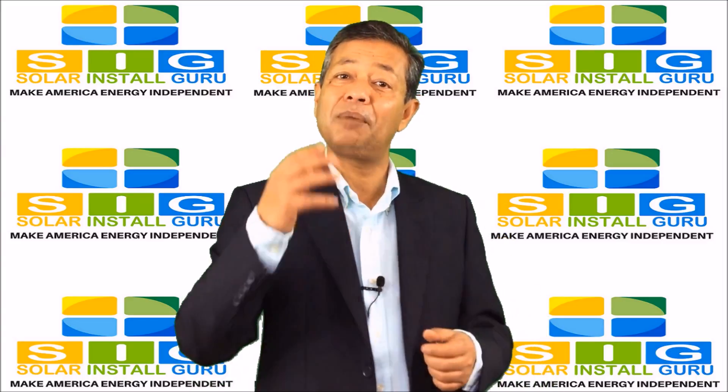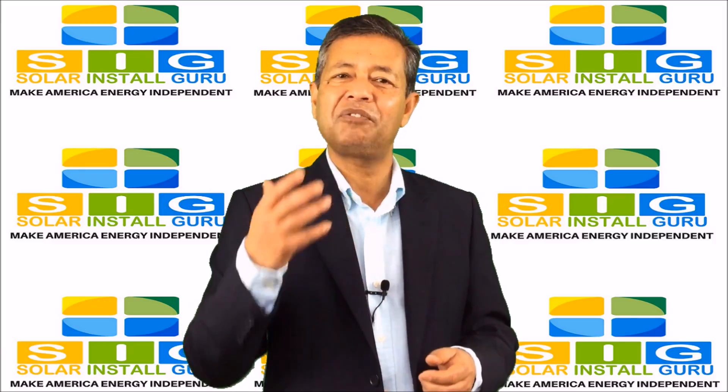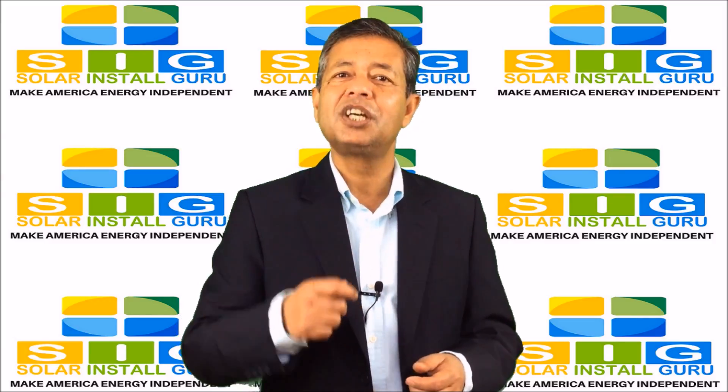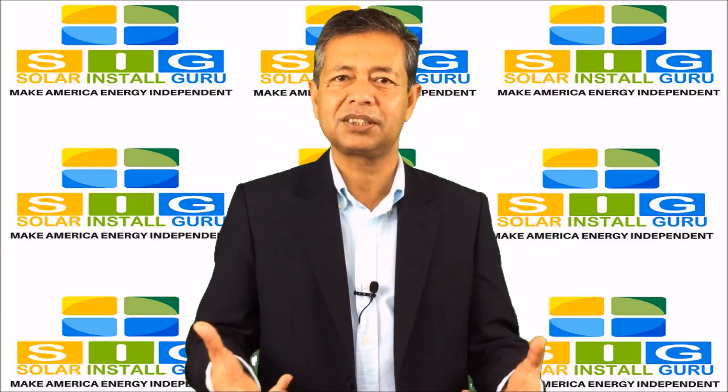So, join us, become a member, promote us amongst your friends and family. The coupons will reach your inbox without you even knowing about it.